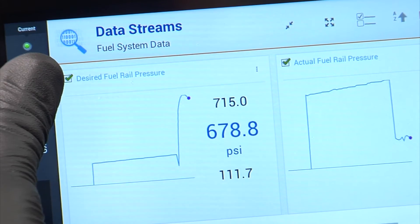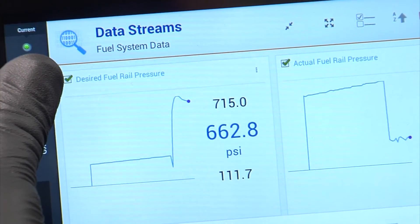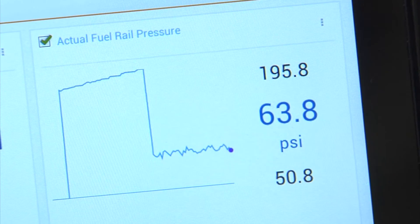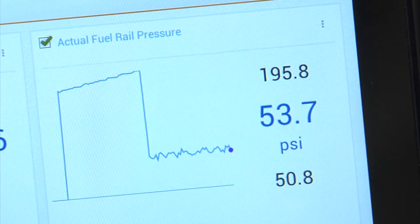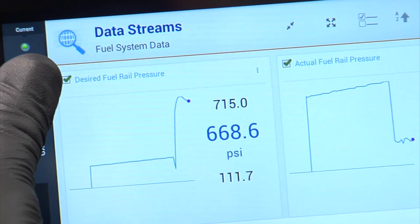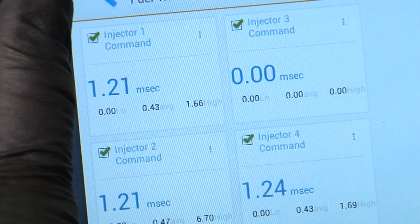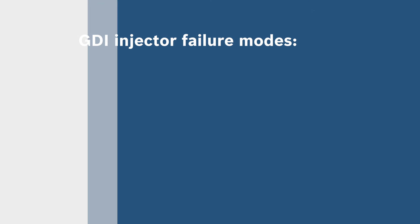When diagnosing a faulty GDI system, you should start by comparing the required system pressure against the actual pressure. As you can see, the actual fuel rail pressure is not meeting the desired fuel rail pressure, indicating there is an issue with the high pressure pump. If the low side fuel pressure is within specification and you are not achieving the specified high side pressure, then the high pressure pump may be defective.